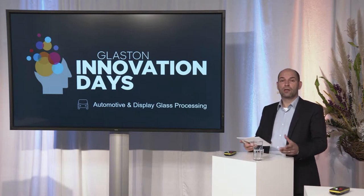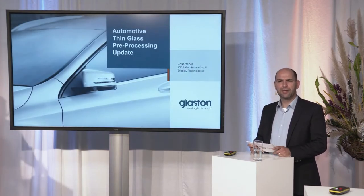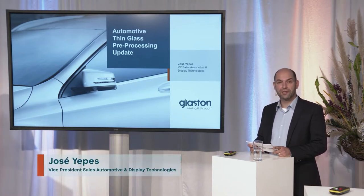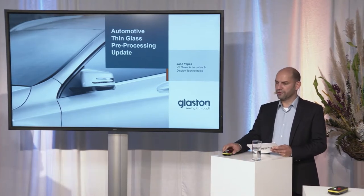Hello everyone, a warm welcome also from my side to the Glaston Innovation Days. My name is Jose Diepes and I will share with you in the next few minutes some information about thin glass pre-processing in the automotive glazing.